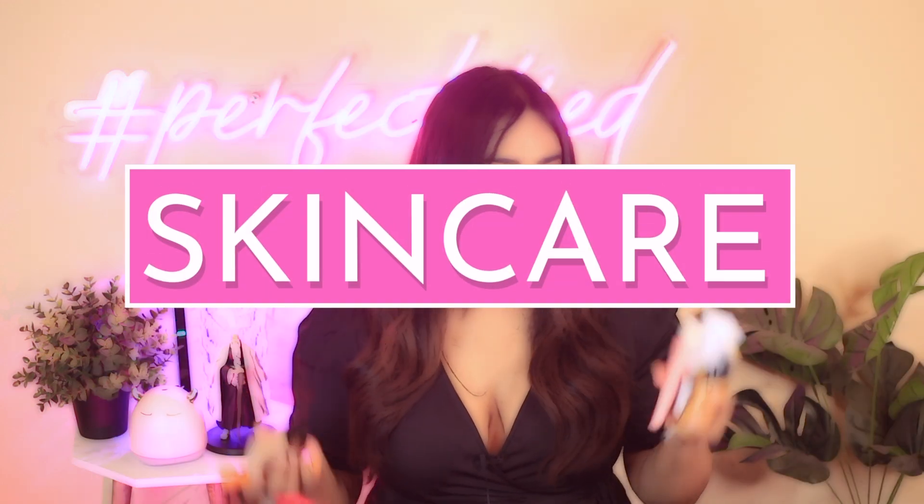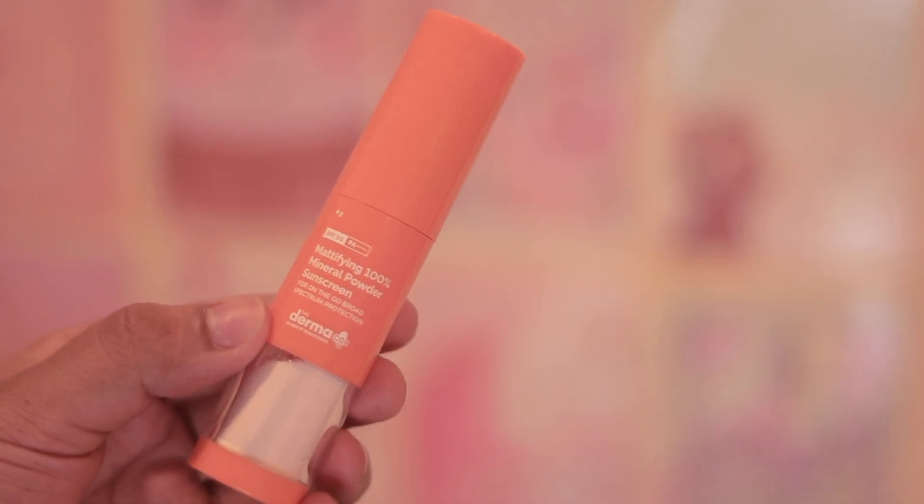Now coming on to skincare, especially sunscreens — I have six sunscreens to mention, and a lot of sunscreen reviews are coming soon so stay tuned. First up is the highly requested Dermacore mattifying 100% mineral powder sunscreen. It comes in nice packaging with a travel-friendly brush attached and a tiny hole that disperses the mineral powder inside. I'm saving my full thoughts for the sunscreen review, but I got it for about 650 rupees with no discount.